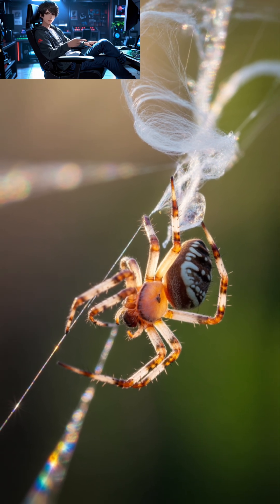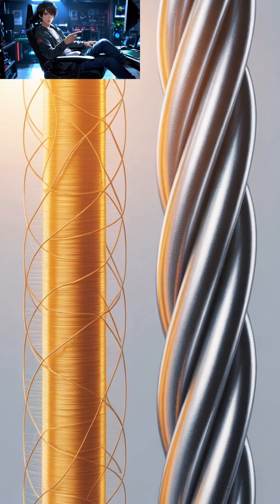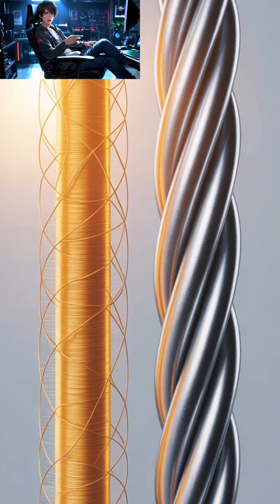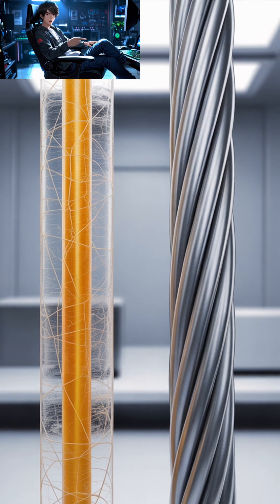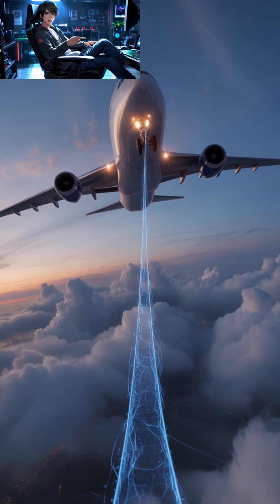In fact, when compared by weight, it's stronger than steel and tougher than Kevlar, the stuff used in bulletproof vests. Imagine this: a strand of spider silk as thick as a pencil could stop a speeding airplane mid-flight. That's how powerful it is — but how does it work?